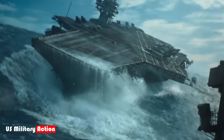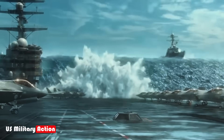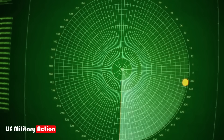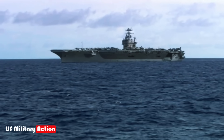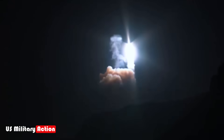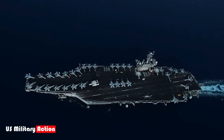One of the most effective ways to sink an aircraft carrier is through the use of anti-ship missiles. Modern missiles, such as China's DF-21D Carrier Killer, are specifically designed to target large ships. These missiles travel at hypersonic speeds, making them difficult to intercept, and are equipped with advanced guidance systems that can adjust their trajectory mid-flight to evade countermeasures. A salvo of such missiles, launched from land, air, or sea, could overwhelm a carrier's defenses and deliver a fatal blow.